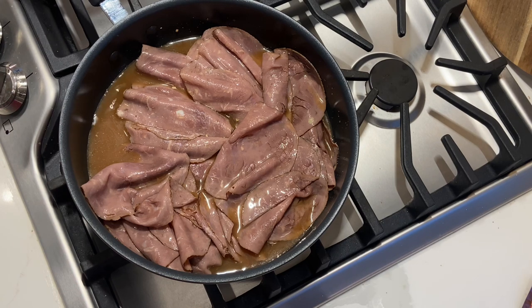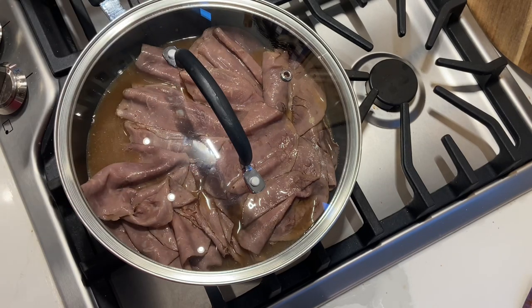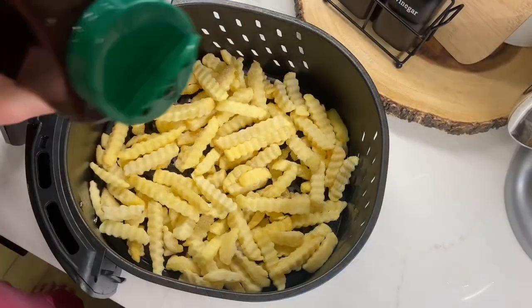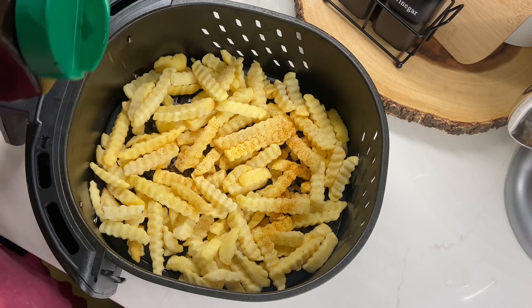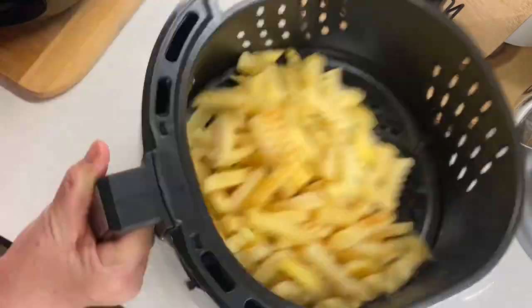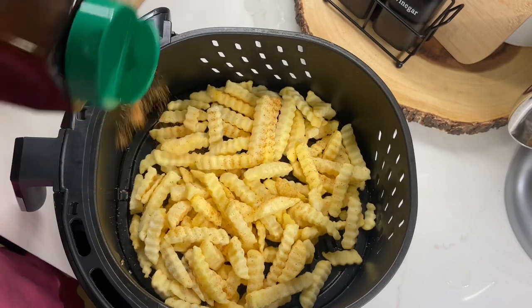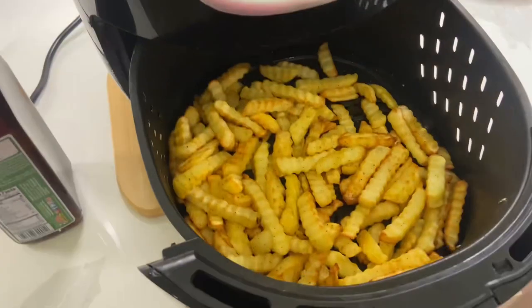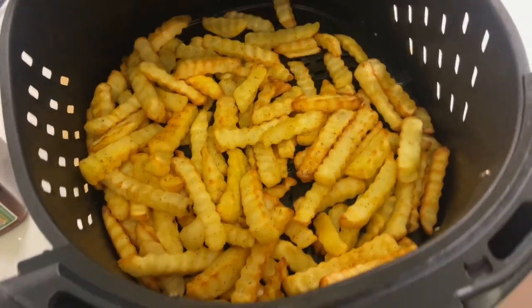I'm going to turn the heat to low, cover it, and let it do its thing while I put the crinkle fries in the air fryer. I'm going to add a little Tony's seasoning to the fries, mix that up, and in they go. These cook at about 350 degrees for about 10 to 12 minutes.